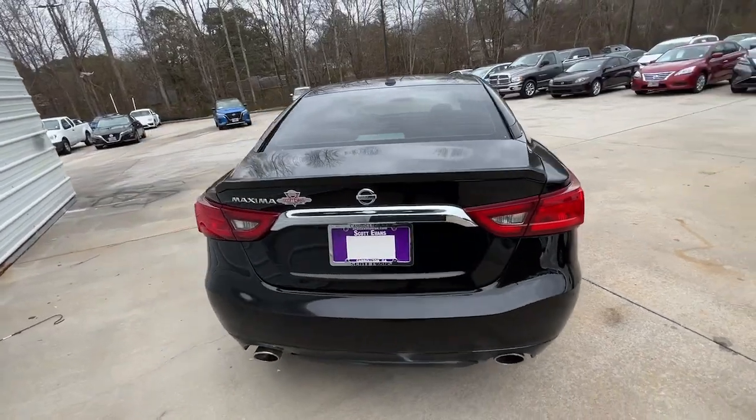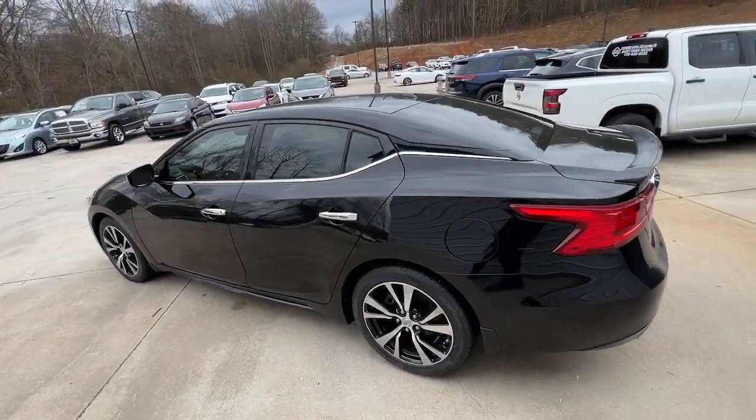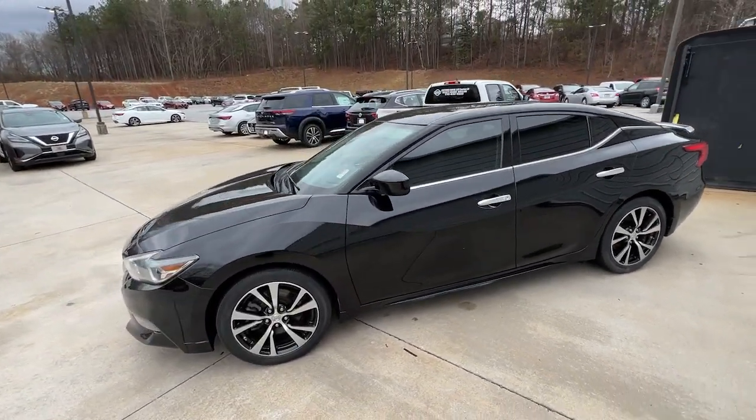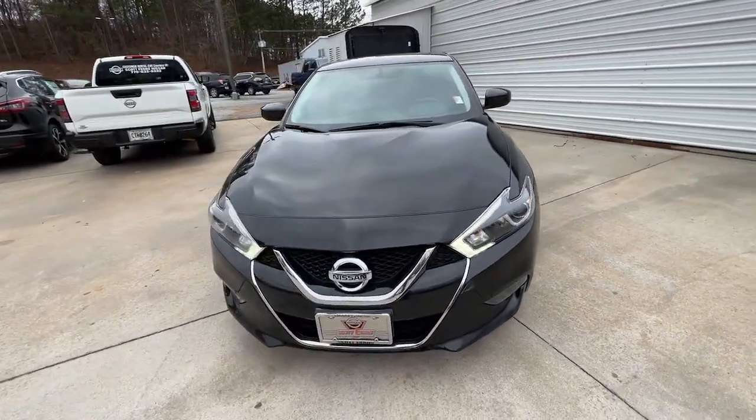Enjoy the rush of driving pleasure that comes standard with this high-performing Maxima. Quick acceleration, high-end style, an upscale interior, and standard driver-assist safety tech make this full-size sports sedan family-friendly with an exhilarating twist.